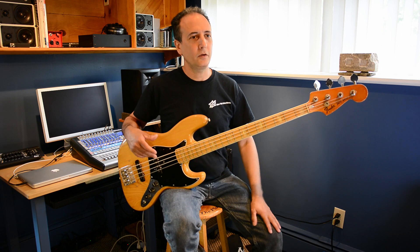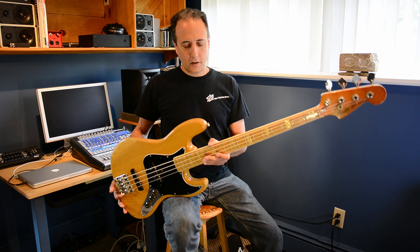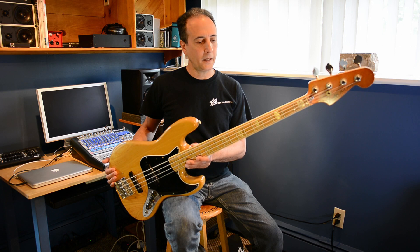What is the significance of this year of jazz bass? This is a '77 stock jazz bass, with the exception of the Badass bridge, which has become almost standard issue on this year's bass — years around 76, 77. The significance is that it has an ash body and a maple neck.